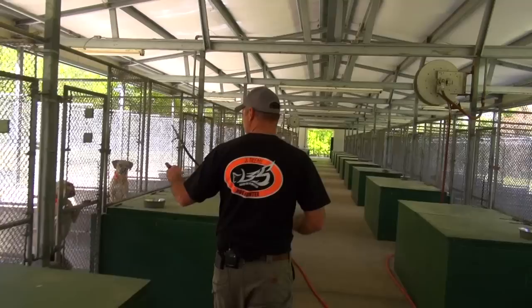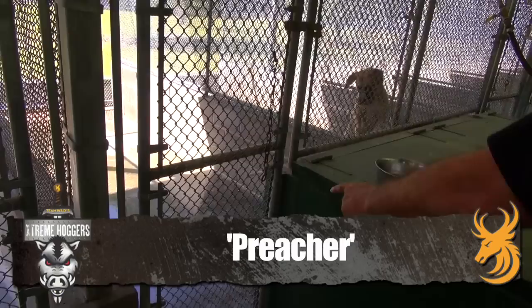This is Creature. He is a Florida blackmouth cur. He's a young pup, about nine or ten months old, and he is doing exceptionally well — coming along pretty good. He has bayed a bunch of hogs already.